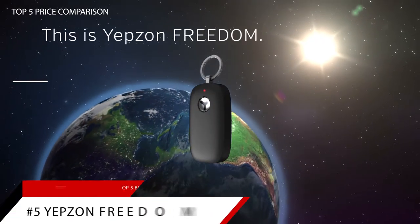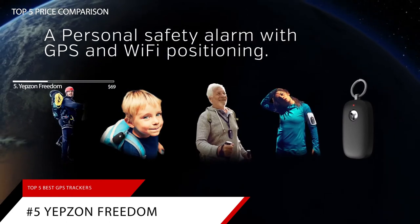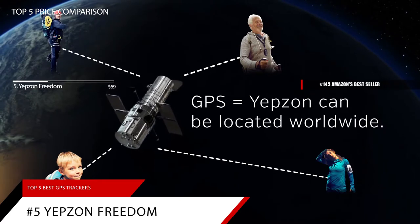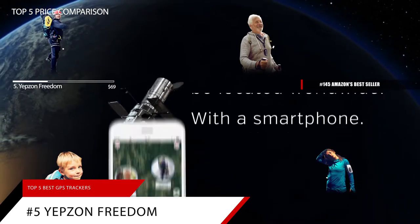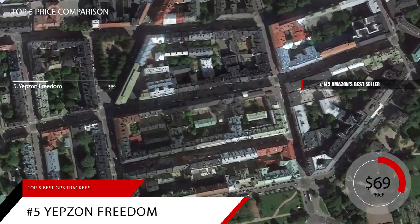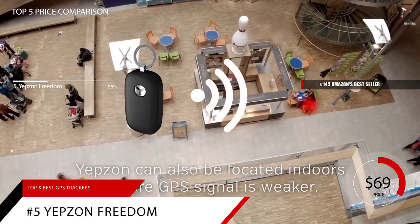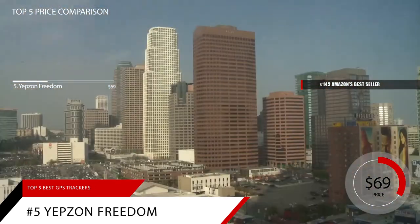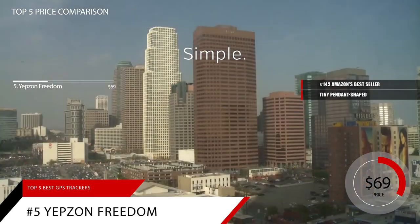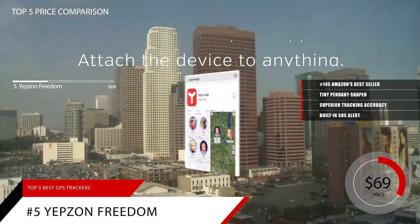At number 5 is the Yepzon Freedom. This item is currently ranked in the top 200 of Amazon's bestseller in GPS trackers, and is priced at around $69. Keeping track of your elderly loved ones is super important, and the Yepzon Freedom GPS tracker is a very tiny pendant-shaped wearable with superior tracking accuracy and a built-in SOS alert.